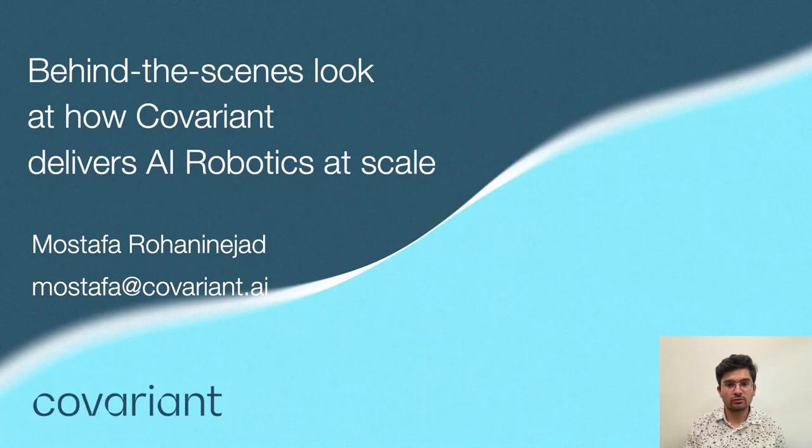Hello everyone. Thank you all for joining this session. The session title is a behind-the-scenes look at how Covariant delivers AI robotics at scale. Today we will be covering a lot of material starting with why we need more intelligent robotics and the technical challenges that have up to this point prevented the autonomy necessary for them to be scaled. We then dive into the most salient elements of Covariant's strategy that we believe are the key to cracking this hard but high-value problem.